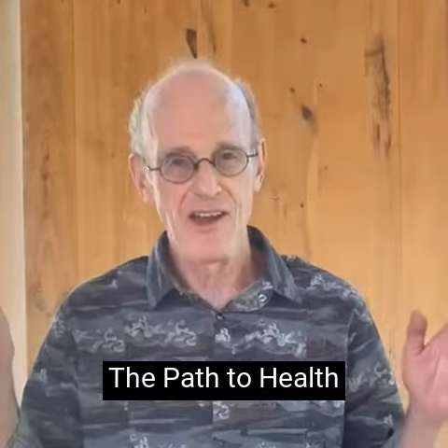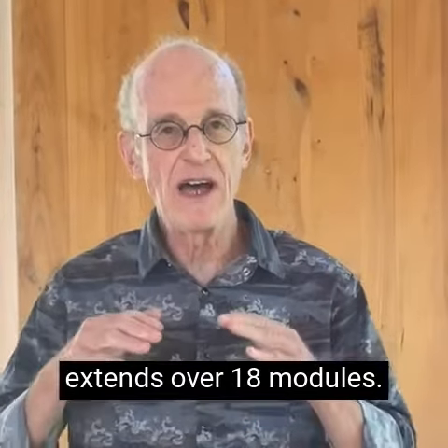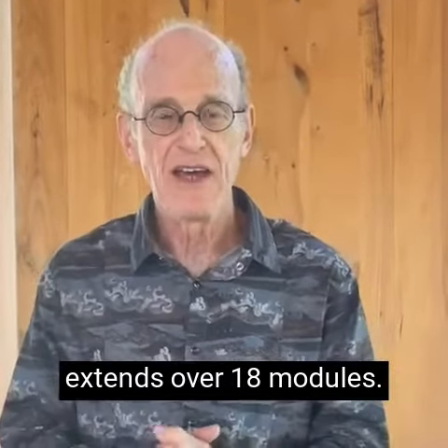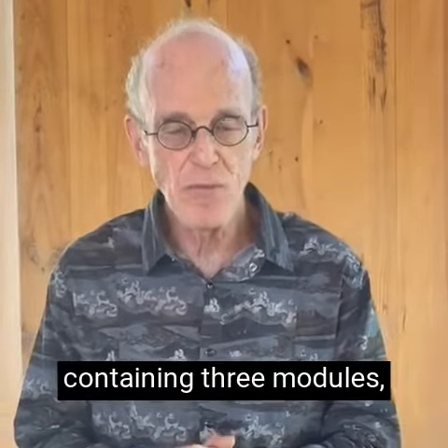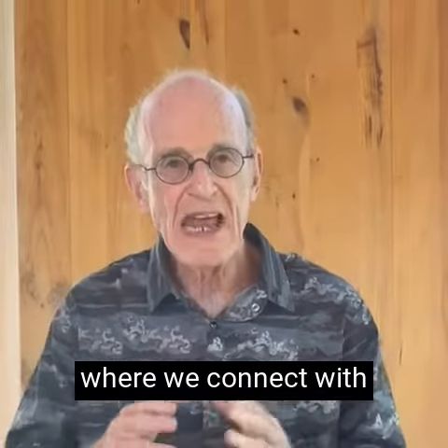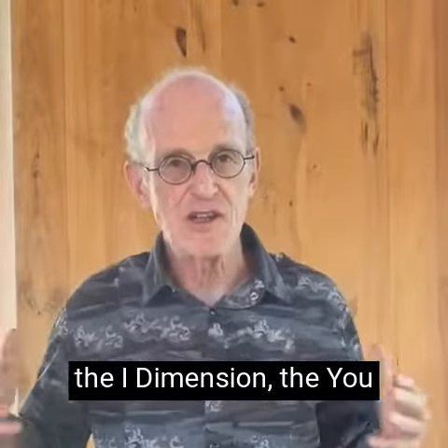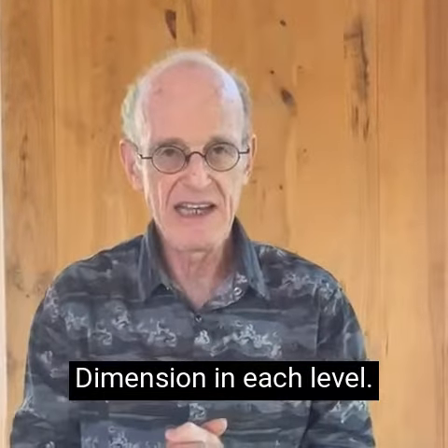The Path to Health Learning Program is a modular training that extends over 18 modules. There are six levels, each containing three modules, and they are designed in a very specific way where we connect with the I dimension, the U dimension, and the we dimension in each level.